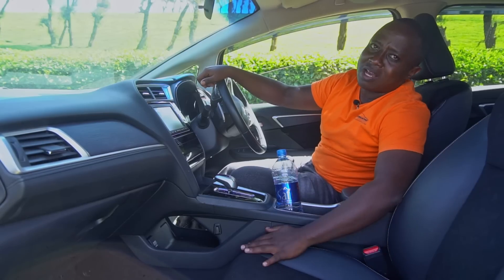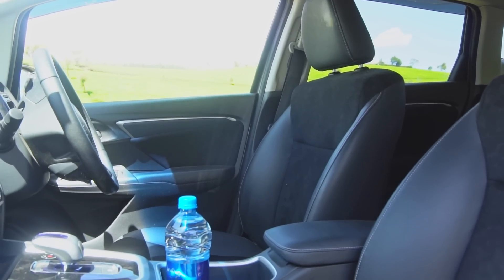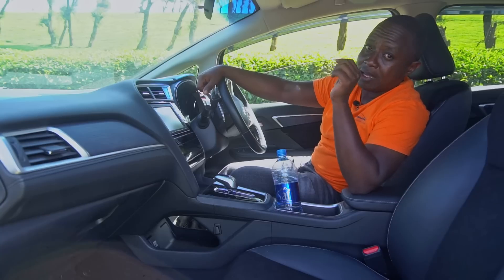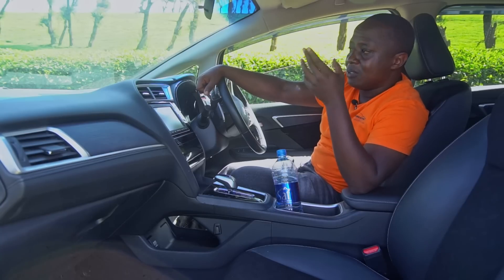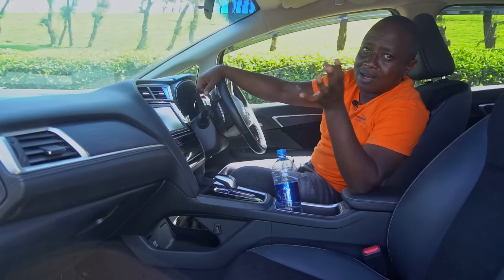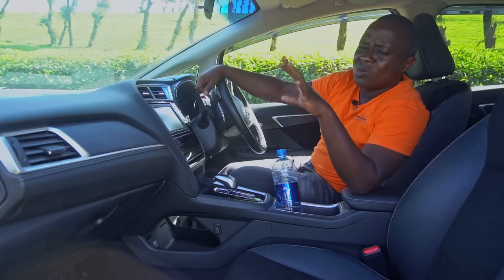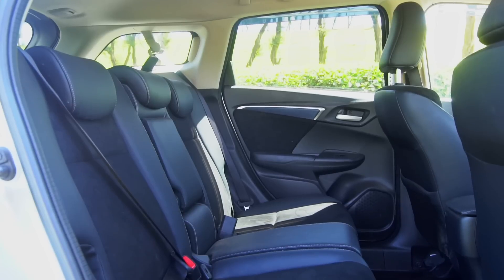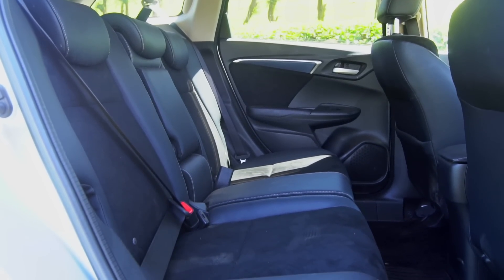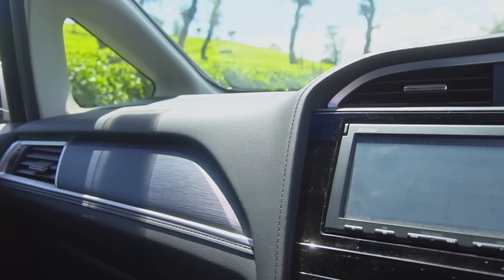This particular unit does not have cloth interior — it has semi-leather, but you can get it in cloth, semi-leather or even full leather. There are some Honda Shuttle variants like the Hybrid Z that have full leather and other very fancy features. It's more of a modern Shuttle that looks very Honda and has Honda technology.